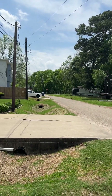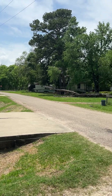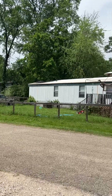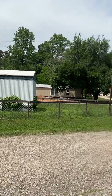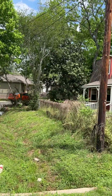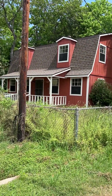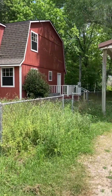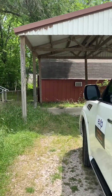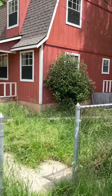Hey guys! So this is the little farmhouse on Sassafras. I'm gonna give you a shot of the neighborhood. Front of the house, the barn — or I guess it looks like a little barn. Okay, we'll go ahead and go in.